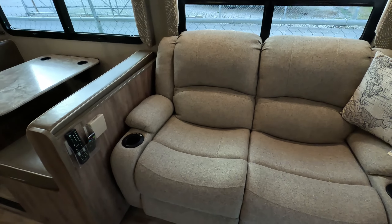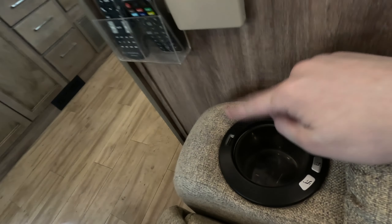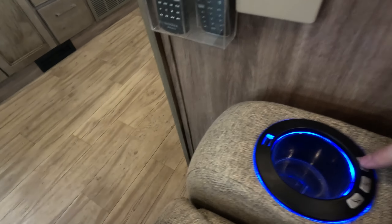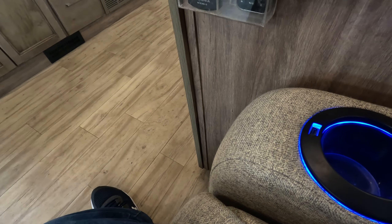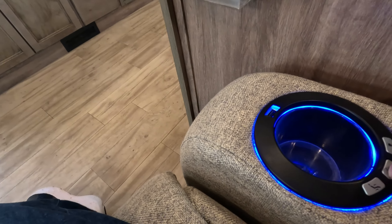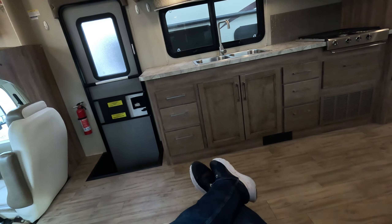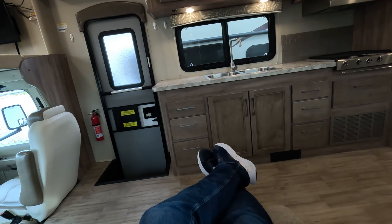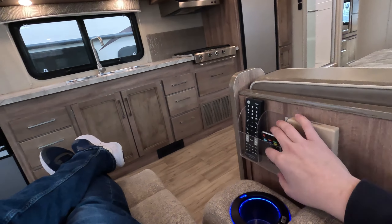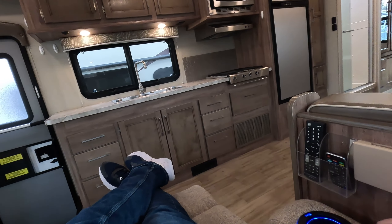You get this awesome theater seating here. It's got USB built into the cup holder, it's got this nice accent lighting, and at the push of a button it will recline for you. You've got all your remotes right here for the TV, an extra cup holder, and you're set to relax.